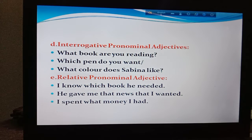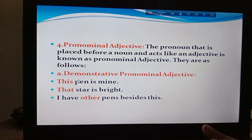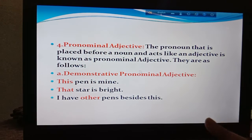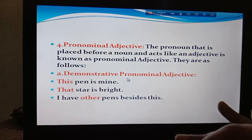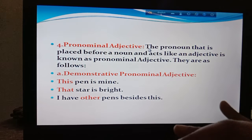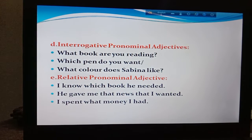Boys, I hope I am clear about my concept — why they have become adjective here, even though we know them as pronoun. A pronoun, when it sits before a verb, remains a pronoun. But when it sits before a noun and acts like an adjective, it becomes an adjective. So you have to know the names of the adjective types: demonstrative pronominal adjective, distributive pronominal adjective, possessive pronominal adjective, interrogative pronominal adjective, and relative pronominal adjective.